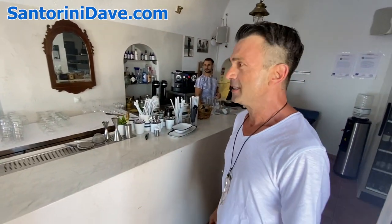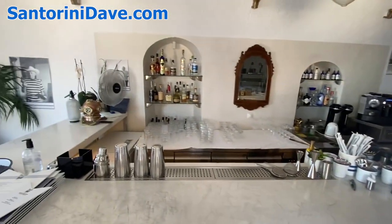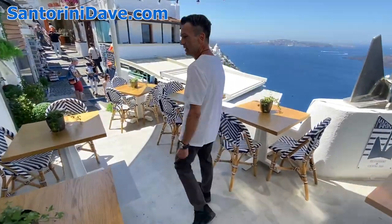Let me show you around. We have a nice bar inside where we have a mixologist taking care of the bar. You have terrific cocktails here — yes, some special signature cocktails that people come and enjoy.